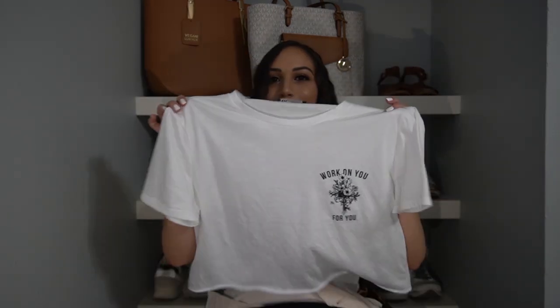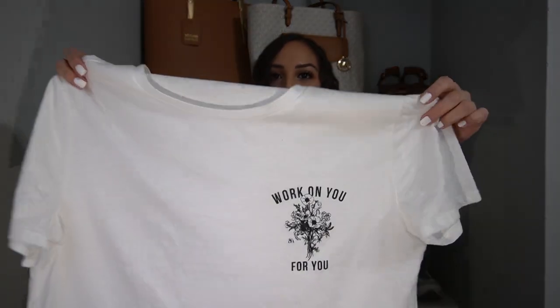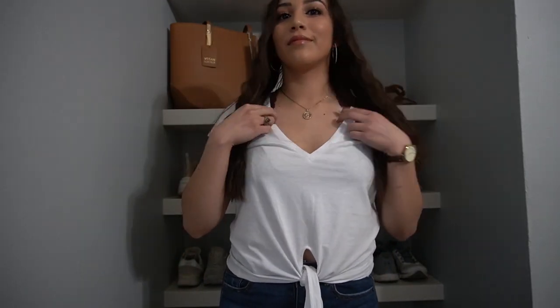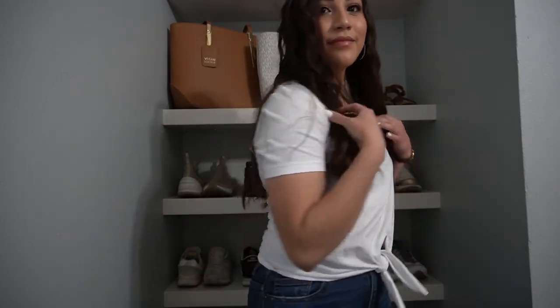Moving on to the tops. Here is just a little crop top — well, actually it was a normal size shirt that I cut to make into a crop top. It just says 'work on you for you' and has a little bouquet of flowers. It's just a plain white top, really lightweight and flowy. Next up is this other plain white top I also got from Zara. It's a pretty low V-neck, which I'm not the biggest fan of V-necks, but I like this one. The bottom has a little twist tie and I think it's really cute — a really nice basic that you can dress up.